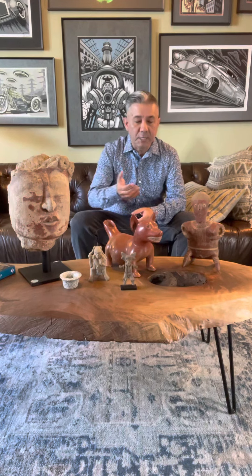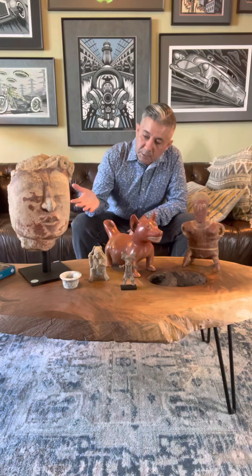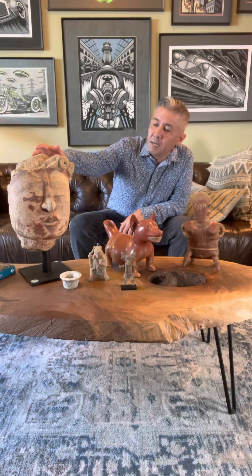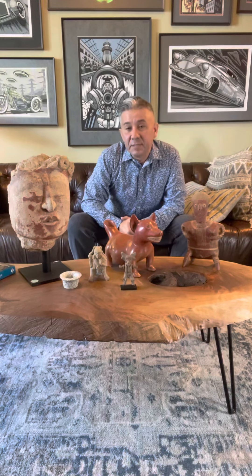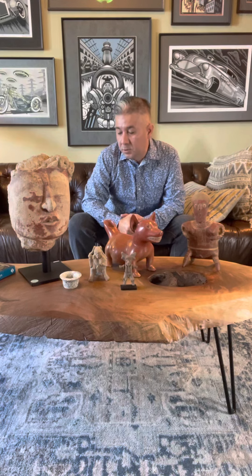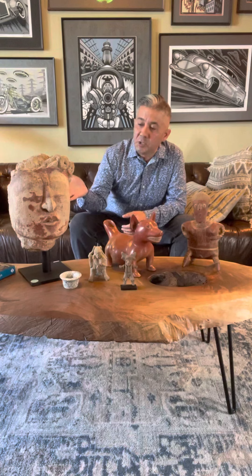So these pieces are actually all available right now on the page. I'll just start off over here on the right. So this piece is actually a stucco head from the Maya culture, about 550 AD to 850 AD. It's a past Sotheby's piece, which is also very awesome for the provenance.